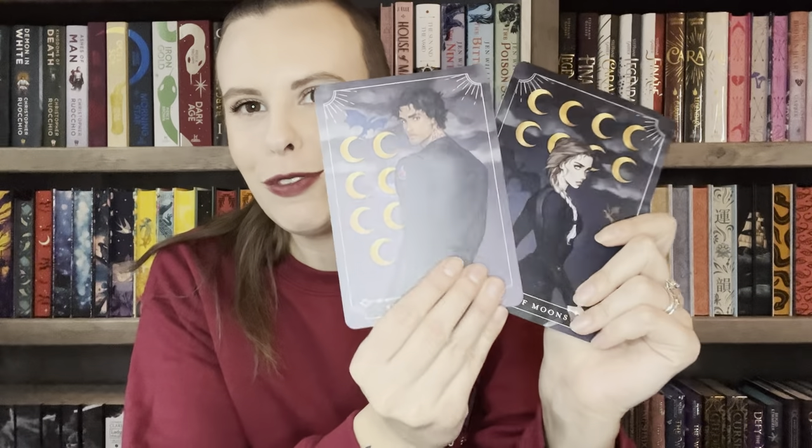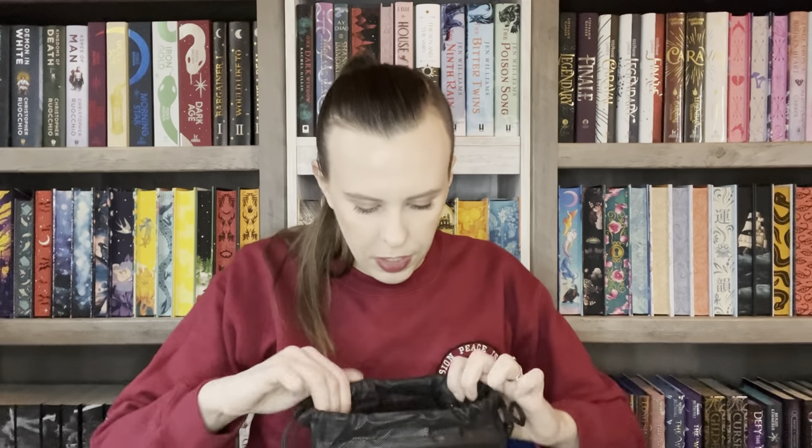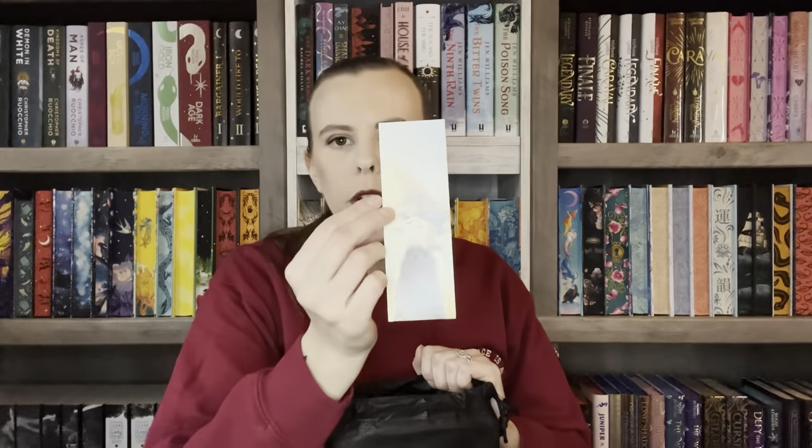The last thing before the book are the tarot cards for the month — we have the Seven of Moons and the Eight of Moons, which look like they are Violet and Xaden from *Fourth Wing*. We love it. It looks like I'm actually missing an item — there's supposed to be a packing cube. I'll have to get in touch with FairyLoot about that. It's apparently designed by No One Designs and inspired by *An Ember in the Ashes* by Sabaa Tahir, which I love — so unfortunate, but I'll let them know.